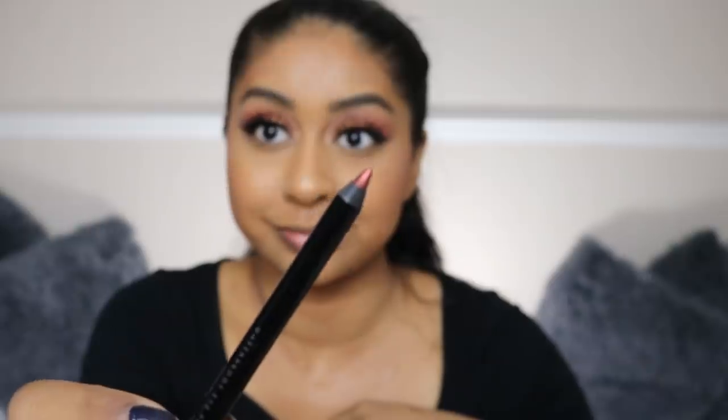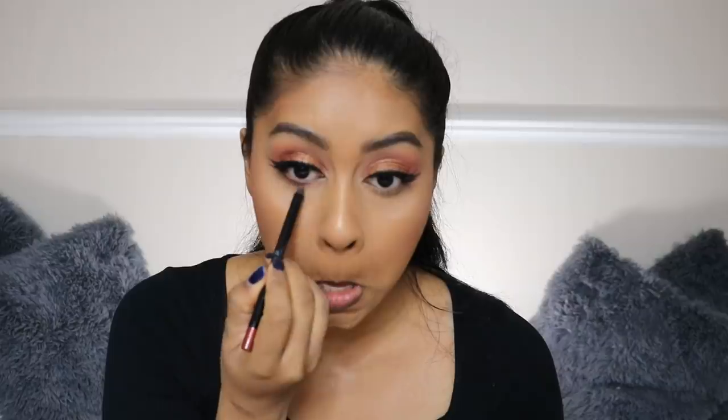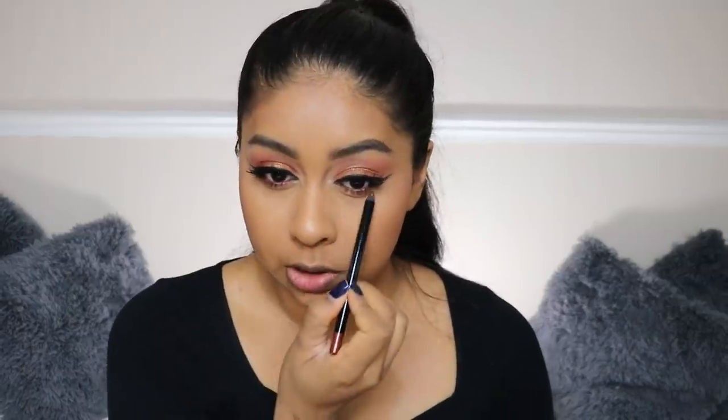I have a Topshop waterproof eye pencil in Treasured, which is a beautiful bronzy shade — it actually looks really stunning.